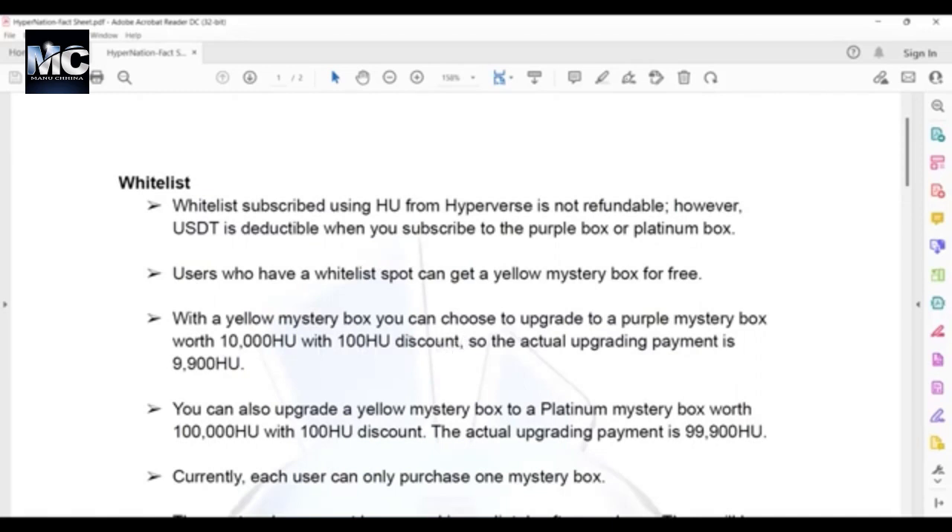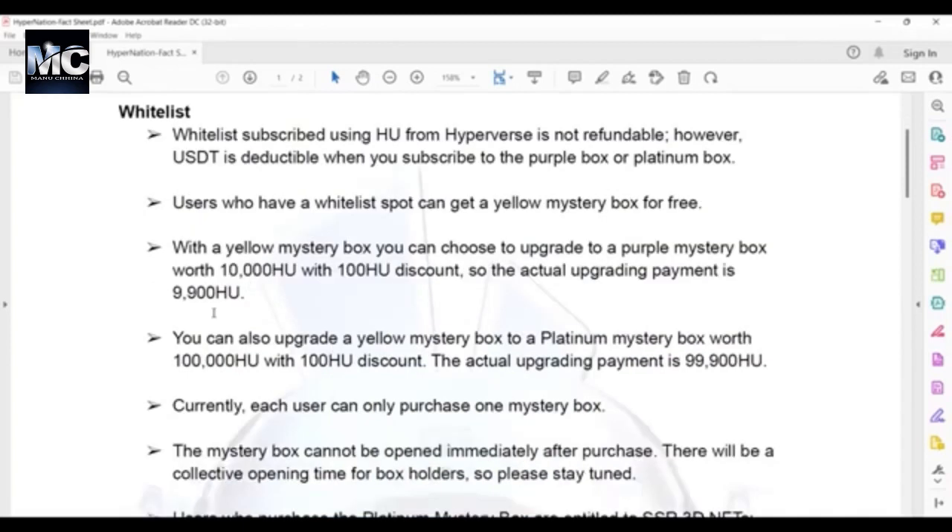This upgrade discount is only for those who paid in USDT, so the actual upgrading payment is 9,900 HU. You still have to pay these 9,900 HU in USDT. You can also upgrade a yellow mystery box to a platinum mystery box worth 100,000 HU with a 100 HU discount for those who paid in USDT, so they'll actually be paying 99,900 HU.